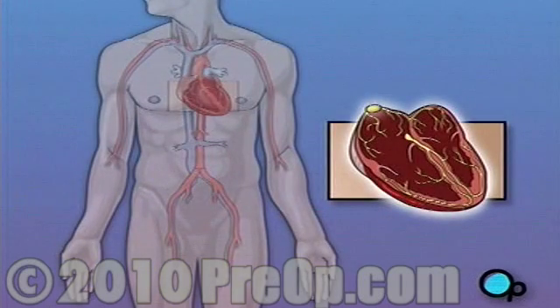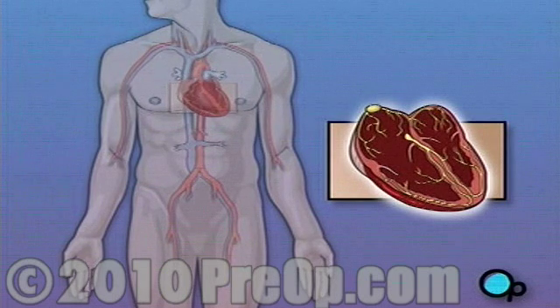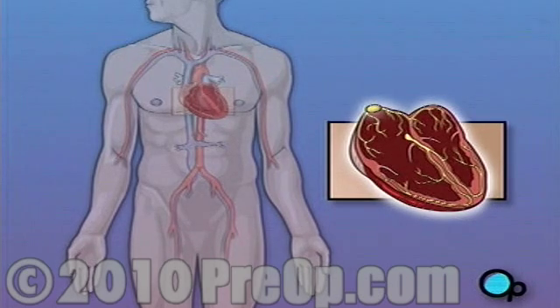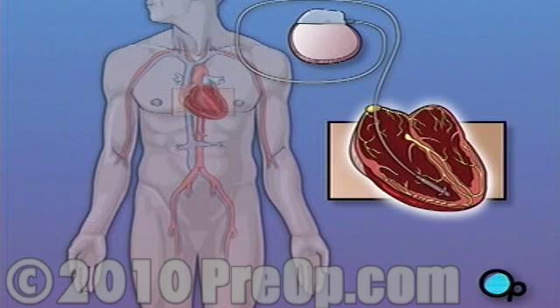A pacemaker is a device that is designed to provide an electrical signal to the heart muscle, and to help it maintain a proper rhythm. There are several types of pacemakers, and the particular model selected for you will be based on your specific condition, but all pacemakers share a common design.